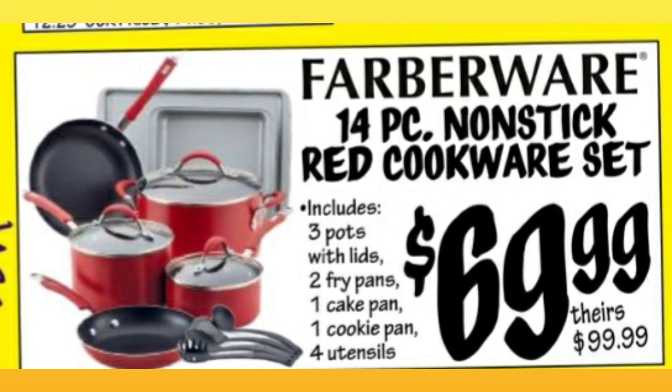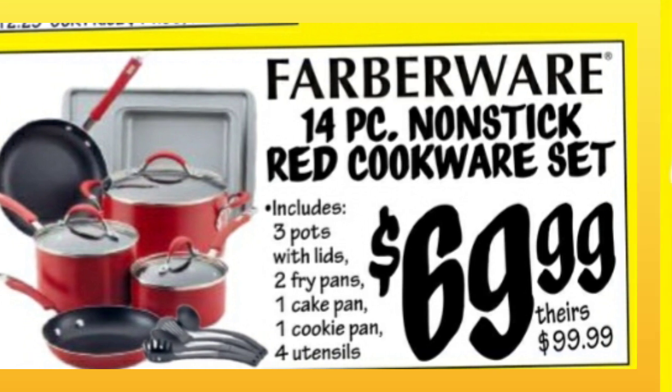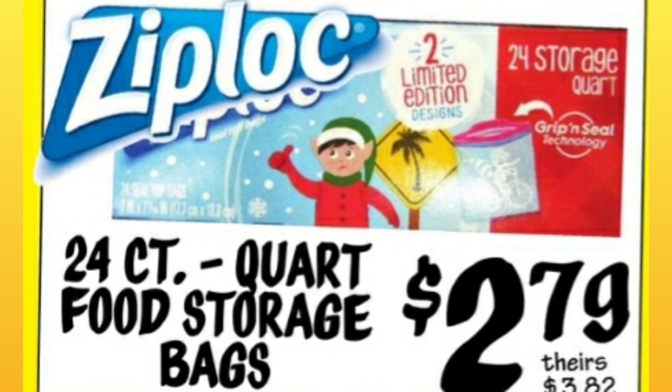Faberware 14-piece non-stick red cookware set, $69.99. They're comparing it to $99.99. They've got the Winter Ziplocs 24-count quart food storage bags, $2.79. And then you see the comparative price in the corner.